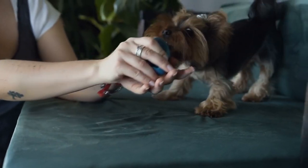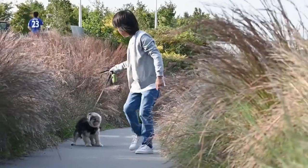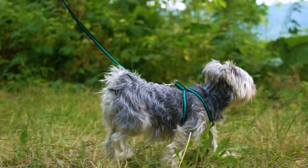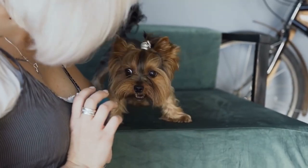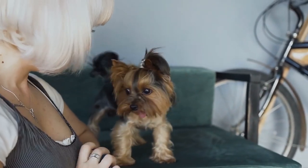However, like all dogs, Yorkies require consistent training to ensure they are comfortable and well-behaved around their owners. One critical aspect of Yorkie training is potty training. Unlike larger breeds, Yorkies cannot simply be let out into the yard to do their business. This means that owners need to be patient and persistent in teaching their Yorkie how to properly use the designated potty area.